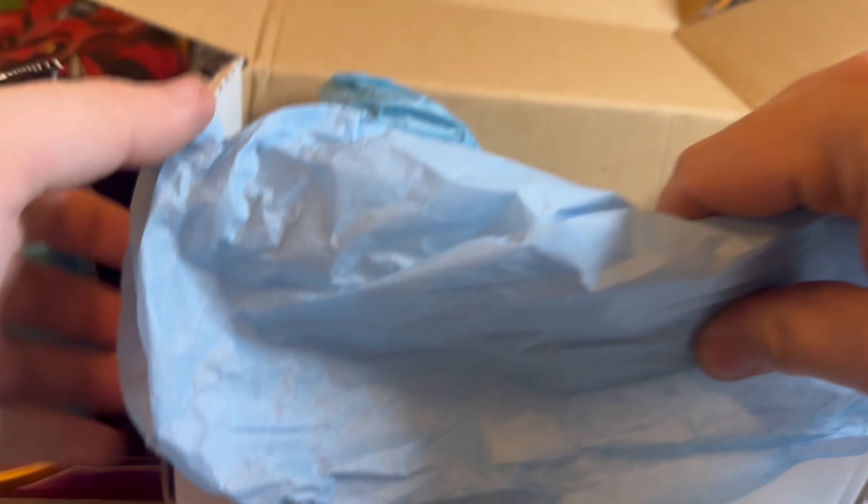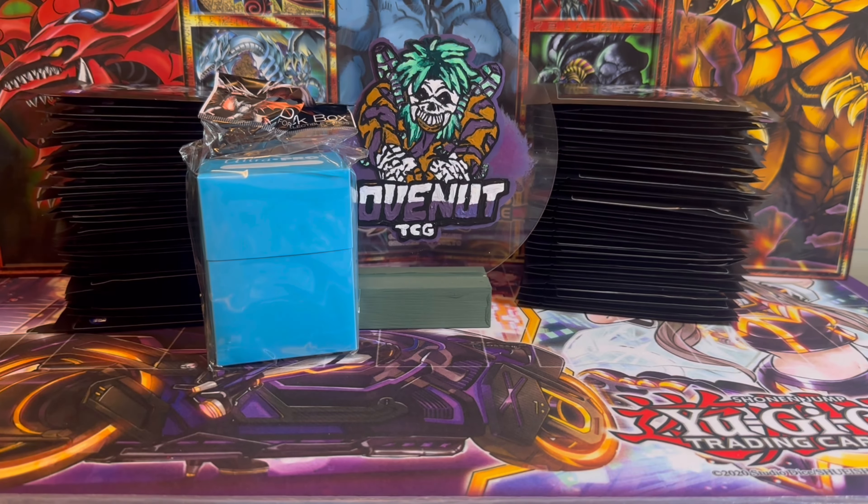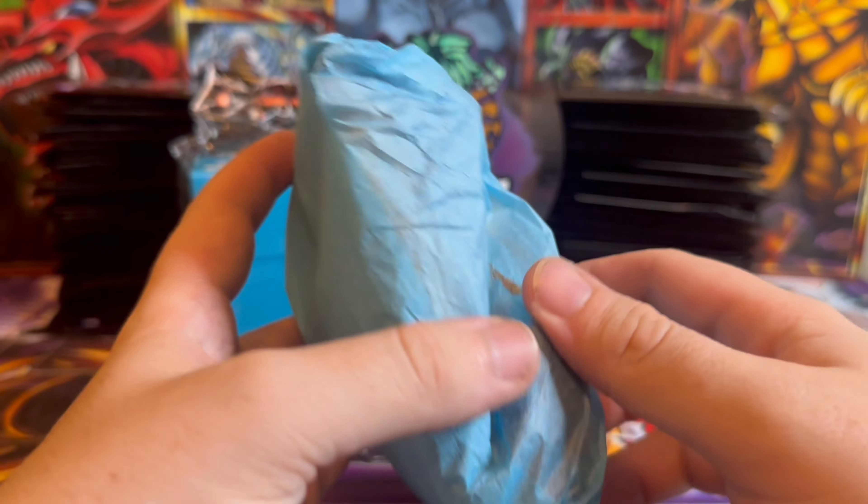We've got a deck box — always comes in handy, especially for someone who likes to build loads of different decks. It's an Ultra Pro deck box, very cool. We've also got some bigger items in there as well.